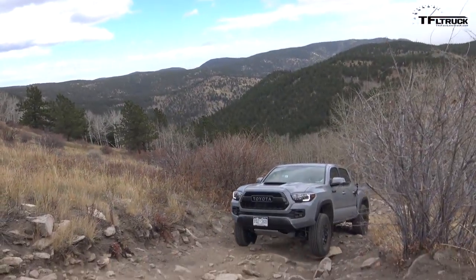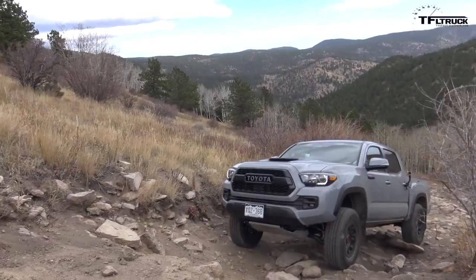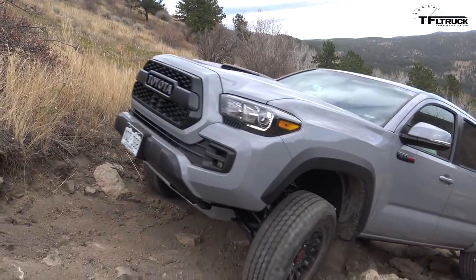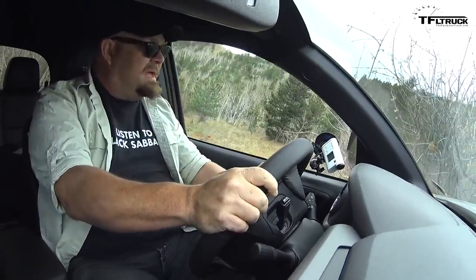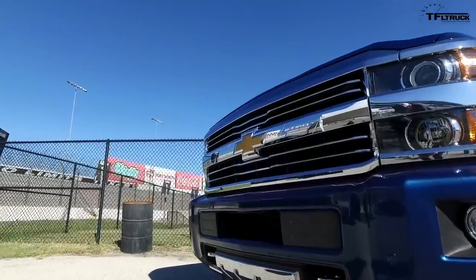We also took the new TRD Pro on our Cliffhanger 2.0 trail and it did really well. The driver put the wheel on top of the right line perfectly, got a good bite on the rocks — that's how you do it.